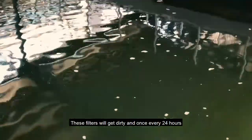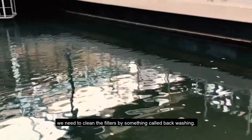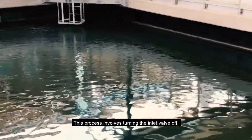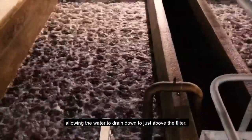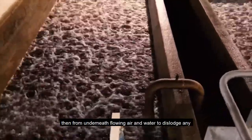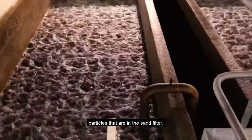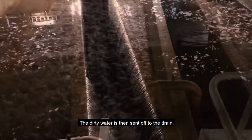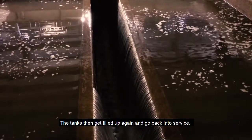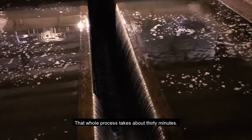These filters will get dirty, and once every 24 hours we need to clean them by something called backwashing. This process involves turning the inlet valve off, allowing the water to drain down to just above the filter, then from underneath blowing air and water to dislodge any particles in the sand filter. The dirty water is then sent off to the drain, the tanks get filled up again and go back into service. That whole process takes about 30 minutes.